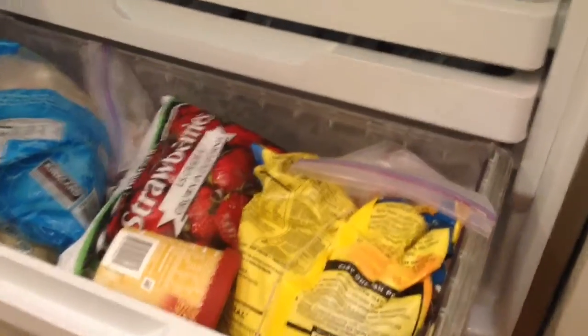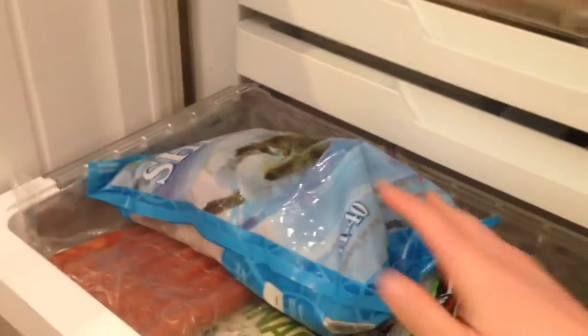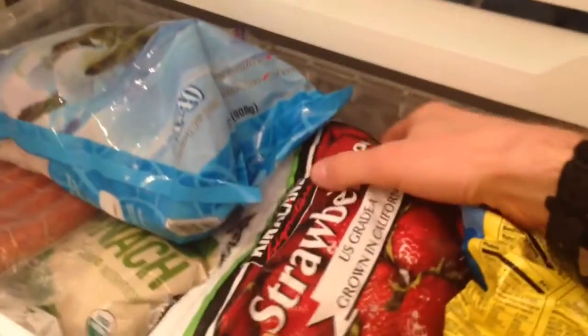The freezer was almost as bad. As you can see here, you have meats packed right alongside things that should absolutely not be with meat, like strawberries and ice cream.